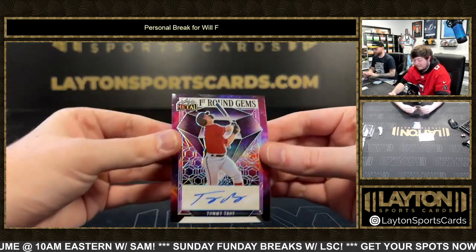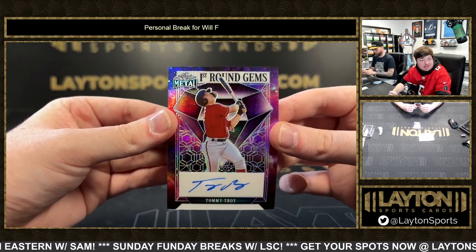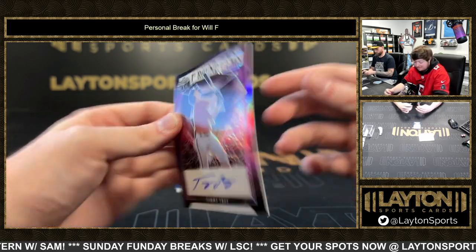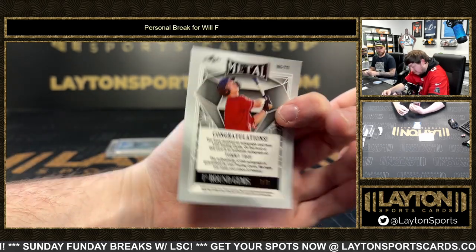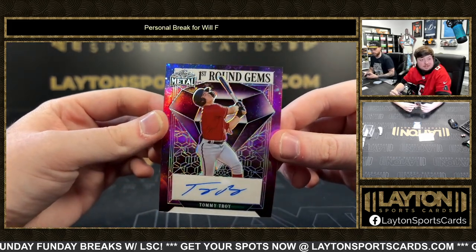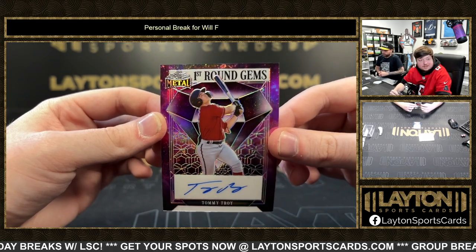Got Tommy Choy on the first round gems auto. Tommy Choy, D-backs, top prospect in the draft — numbered one of one! Hey, one of one! Tommy Choy, there we go Will, very nice. T2 — that's what you call the Terminator, T2.